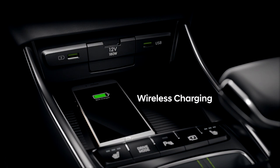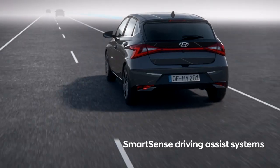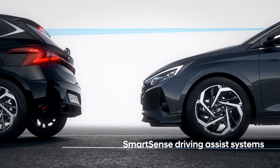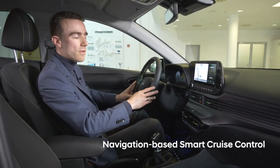Of course you can also operate everything through the smartphone. We also now have Blue Link available. The navigation also makes the connection to our smart sense safety features, because again in terms of safety we have one of the best packages in the B segment. The smart cruise control, for instance, uses the navigation data to make the whole drive more safe.